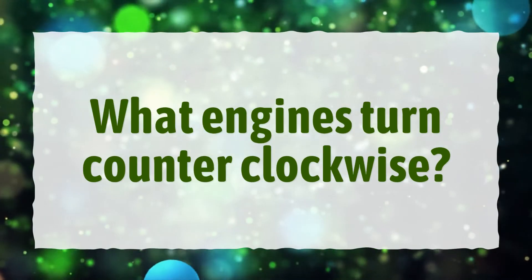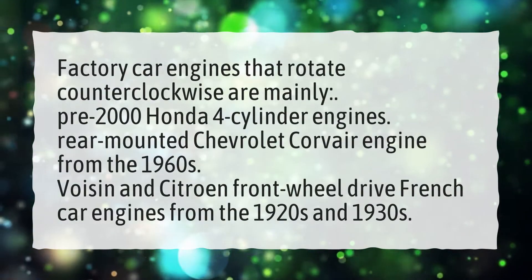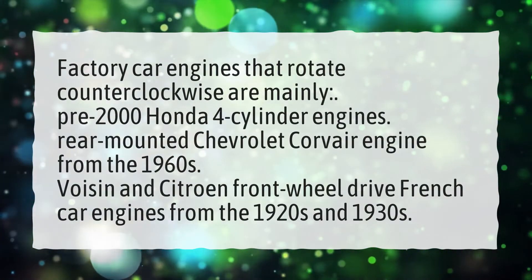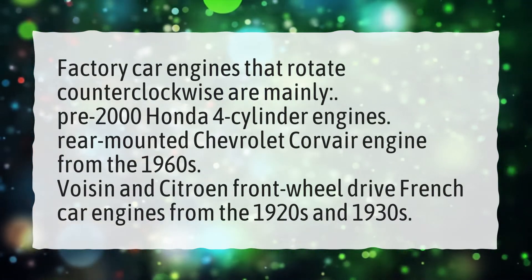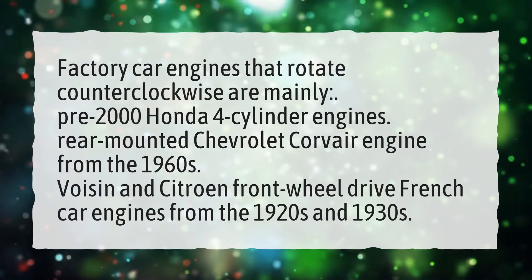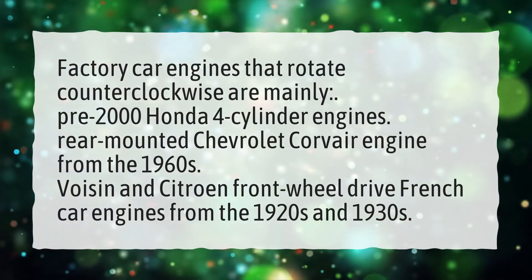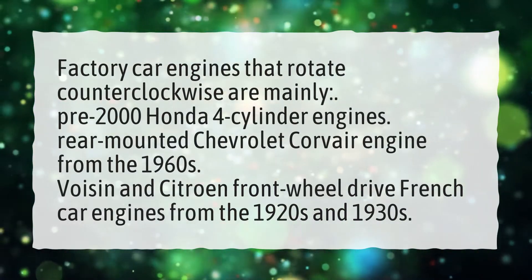What engines turn counterclockwise? Factory car engines that rotate counterclockwise are mainly pre-2000 Honda four-cylinder engines, the rear-mounted Chevrolet Corvair engine from the 1960s, and Voisin and Citroën front-wheel drive French car engines from the 1920s and 1930s.